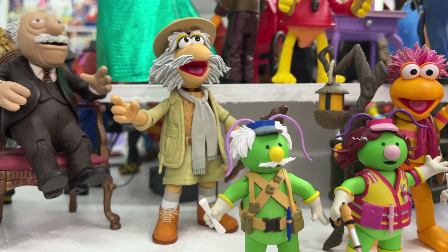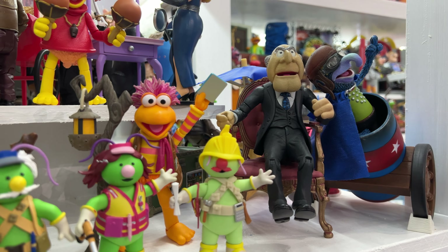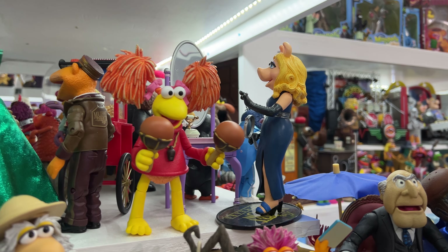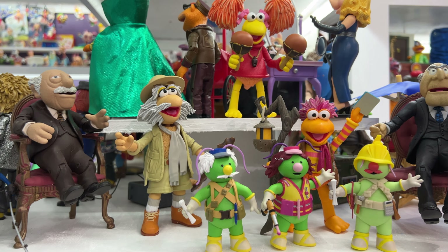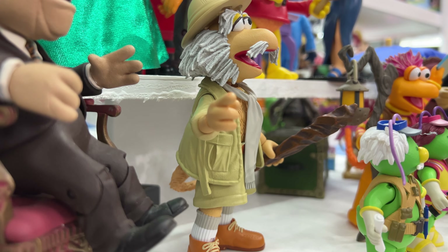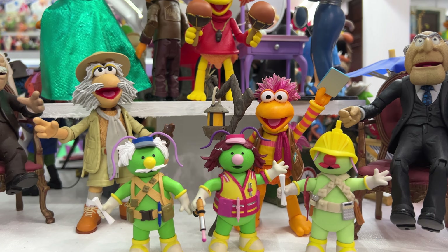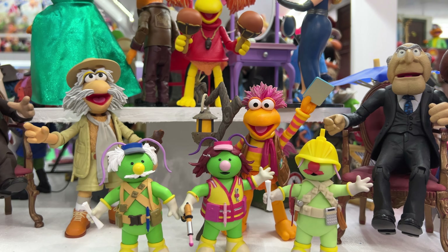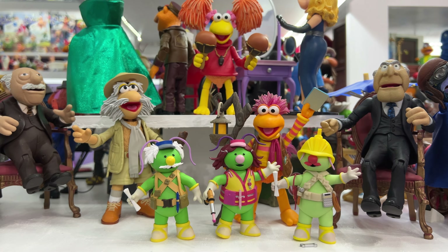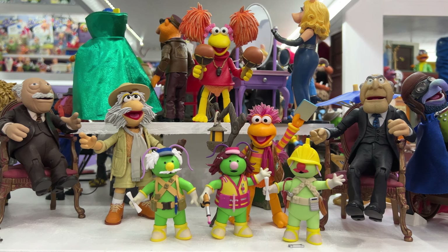And Uncle Traveling Matt, which was the only disappointment for me — this is actually my favorite figure of the bunch. You'll notice they go nicely with the Palisades figures, though they're a little bigger and certainly more articulated. The problem with Uncle Traveling Matt is he doesn't have his backpack on, which is a bummer. I wanted him to have his backpack, but it does not fit well at all. I tried using a hairdryer — the holes on his jacket and the hole in his back just don't line up, and they're a little too small for the post. But otherwise, good job so far from Boss Fight Studios. I hope we get some more of these.